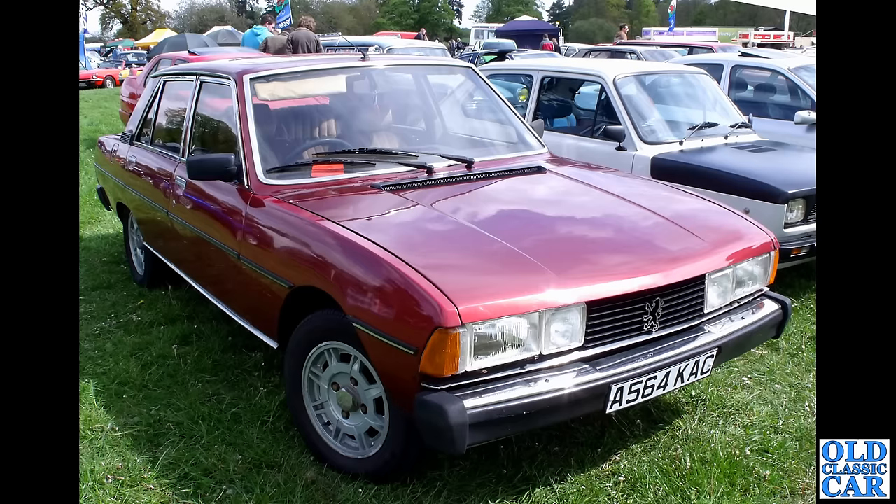Back to the compilation, and we're somewhat newer now — 1983-ish — with an A-registered Peugeot 604 STI. The registration is 564 KAC. This was at Cholmondeley Castle classic car show, but a quick look online on the DVLA website suggests this car is no longer registered on that registration, so I wonder what's happening there.